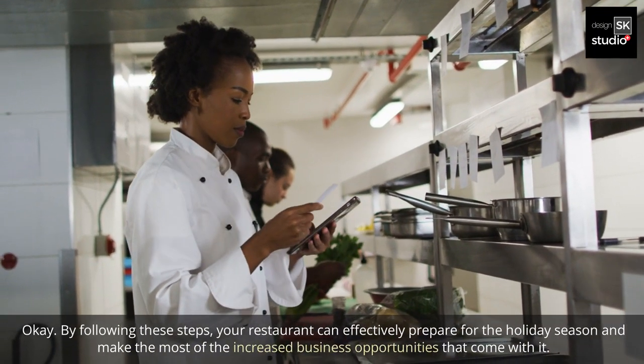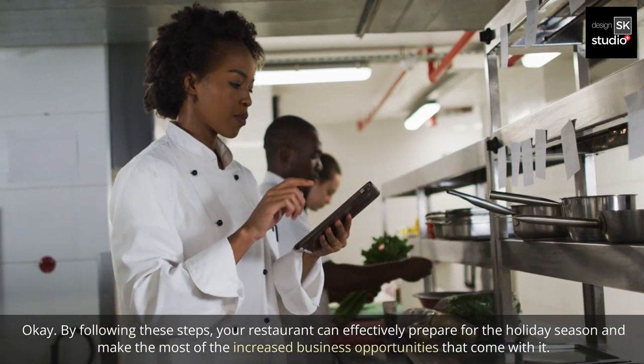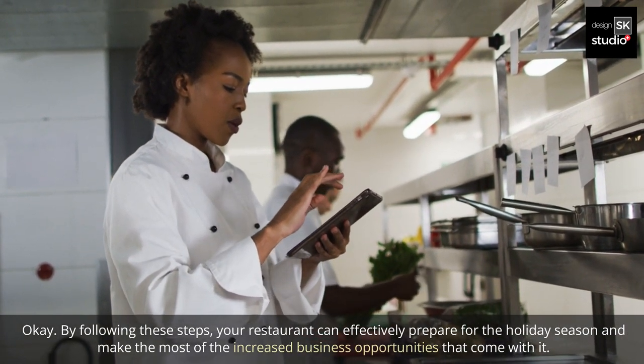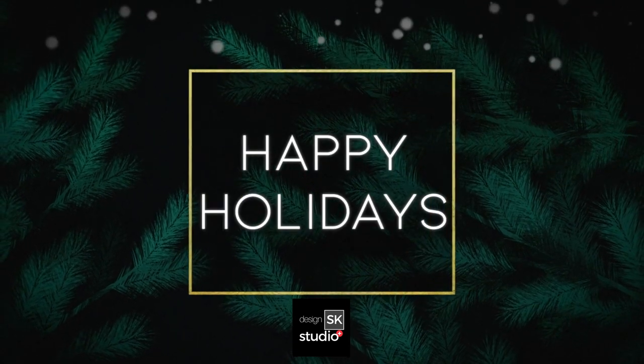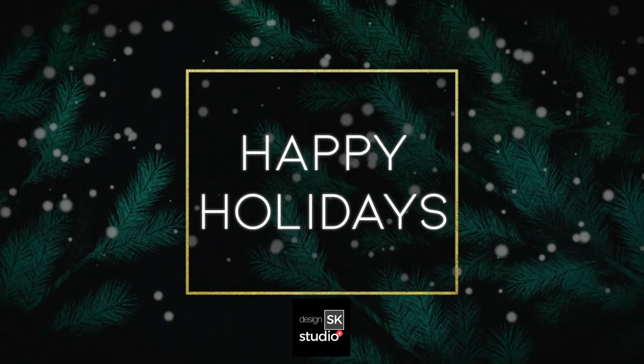By following these steps, your restaurant can effectively prepare for the holiday season and make the most of the increased business opportunities that come with it. There you have it. Please subscribe, like, and share so you do not miss the next educational design inspiration lessons. Thank you.